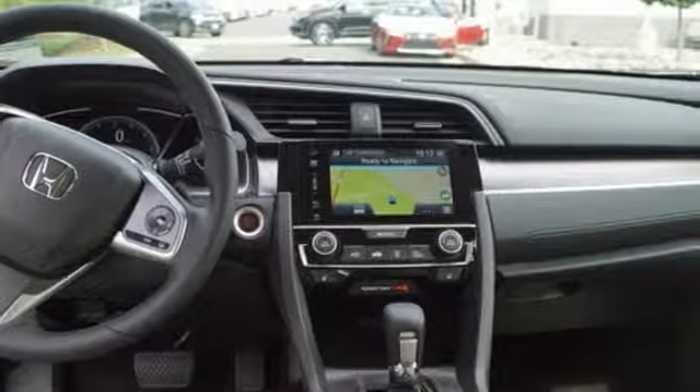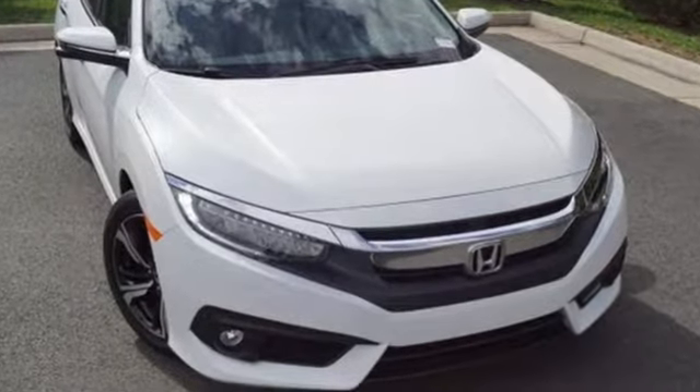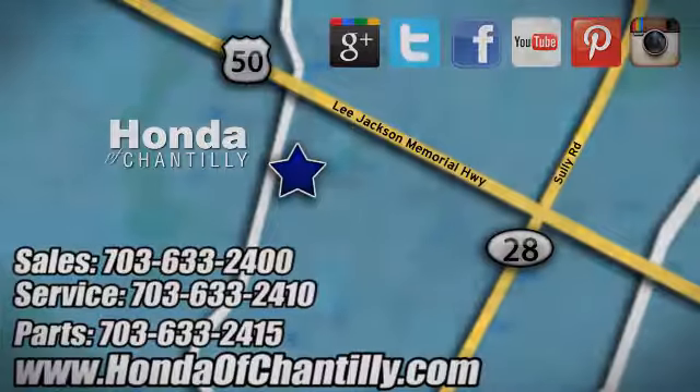Get ready to be amazed. Test drive this wonderful Honda Civic and make it yours today. Honda of Chantilly — we're conveniently located just south of Dulles Airport at 4175 Stonecroft Boulevard in Chantilly.